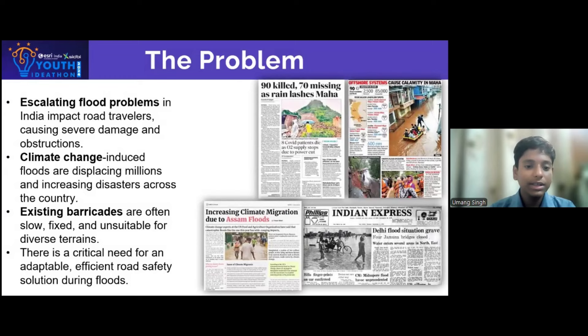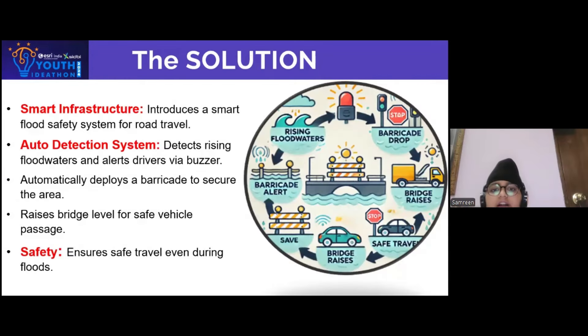We need to find a smarter, quicker solution to keep our roads safe and our journeys uninterrupted, even in the face of rising waters. Introducing a Smart Flood Safety System designed to keep you safe during floods. This system features an auto-detection system that monitors water levels and alerts drivers via a buzzer when flood waters rise. It automatically raises the barricade levels for safe vehicle movement, ensuring safe travel even during floods.